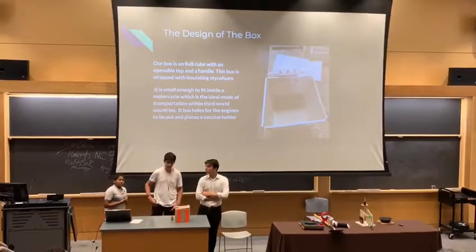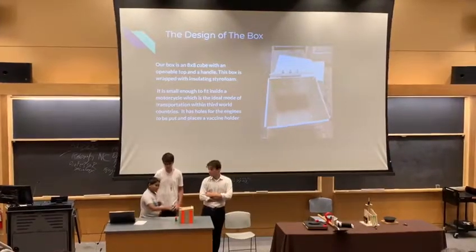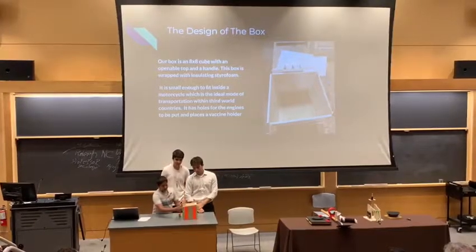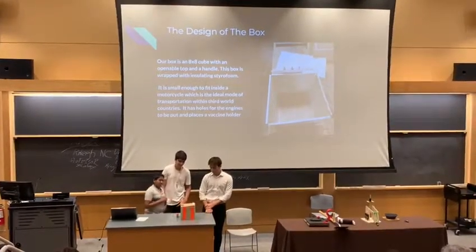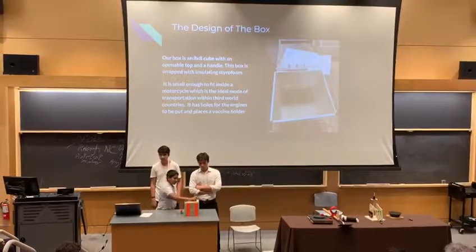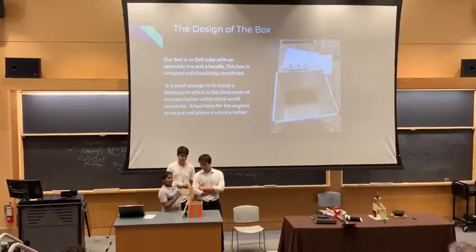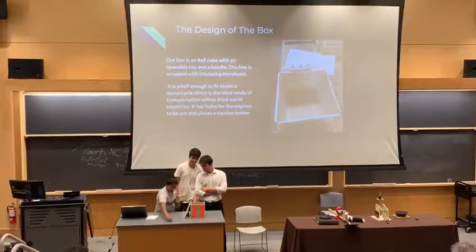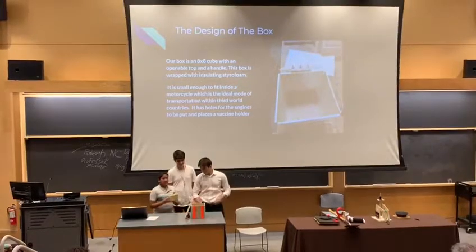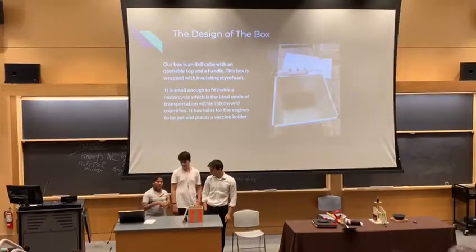The box design is a regular 8x8 box with hinges fitted with rubber washers to create an airtight seal. We've added rubber on each corner for the best insulation possible and a handle for easy opening. Inside the box, we've also added styrofoam and additional insulation to best cool the vaccines.